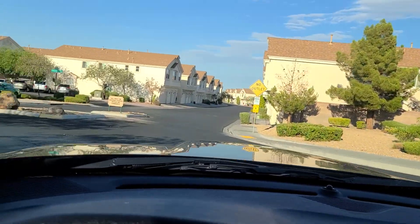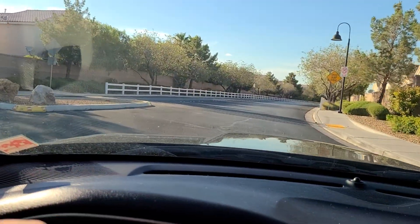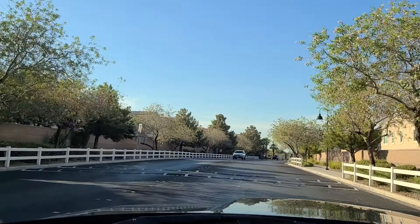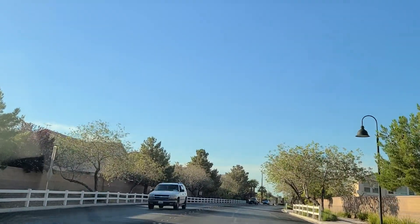For some reason when I turn and this is on the stabilizer, it actually tilts — the camera tilts with it. I'm not sure why it does that. It should level back out. But it's a nice entry. You've got the white picket fence lining it all the way up and down.